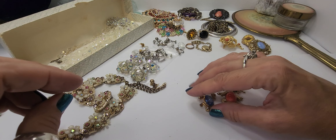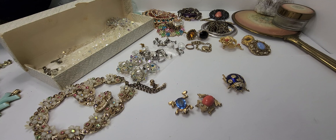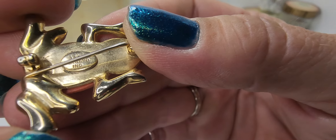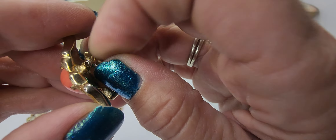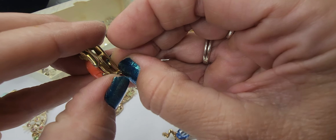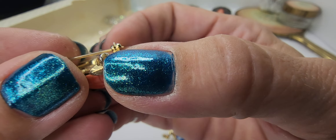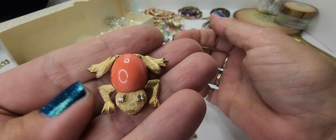Next we have some brooches, and these two are what you call jelly bellies — they're little frogs. They're both marked. This one is Les Bernard and it is working — it's in good condition. Cute little eyes. He does appear to have a little bit of wear on the edges of his little toes, but very cute little piece.